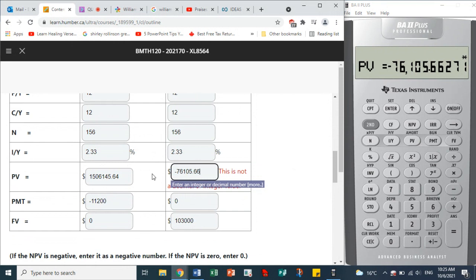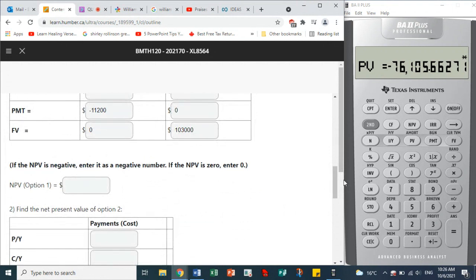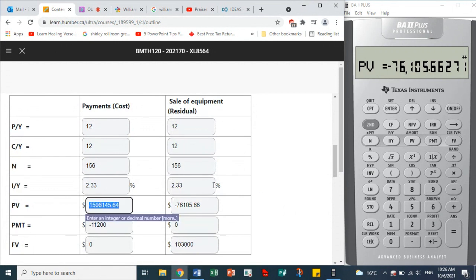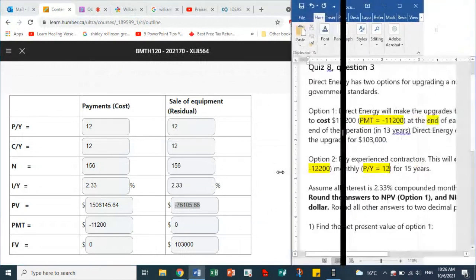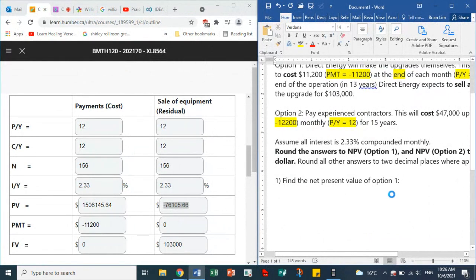The present value result shows as negative, but we can put it in as negative — that's acceptable. Answers should be rounded to two decimal places. Now for the net present value, we have two numbers: the present value from payments and the present value from the residual. Let's pull up the word document to fill in the numbers.